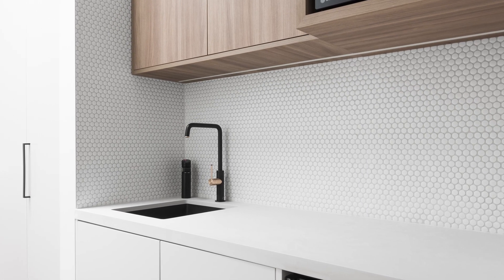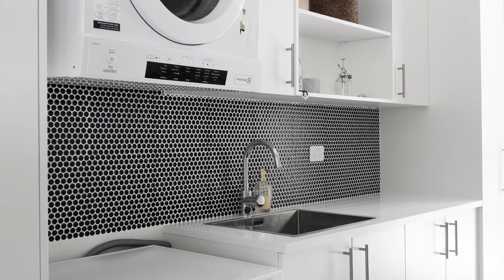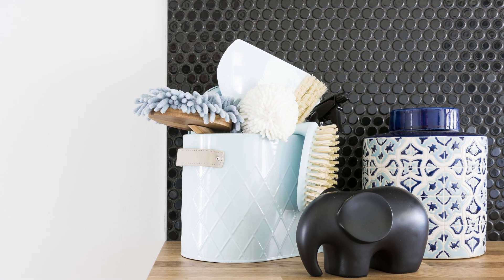In kitchens and laundry rooms, Penny Round splashbacks make a stunning focal point. Different colours and textures provide visual depth. They're an unexpected alternative to the popular subway tile.